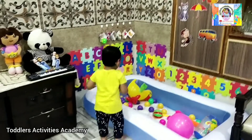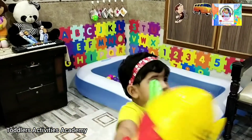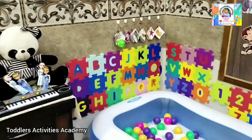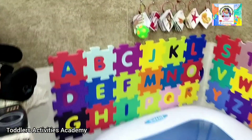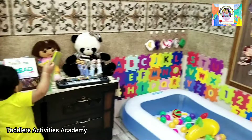Assalamualaikum viewers! This video is very special for me because I am going to show you Fudja's room. This video is very beneficial for families who cannot afford many things for their children. So let's start.